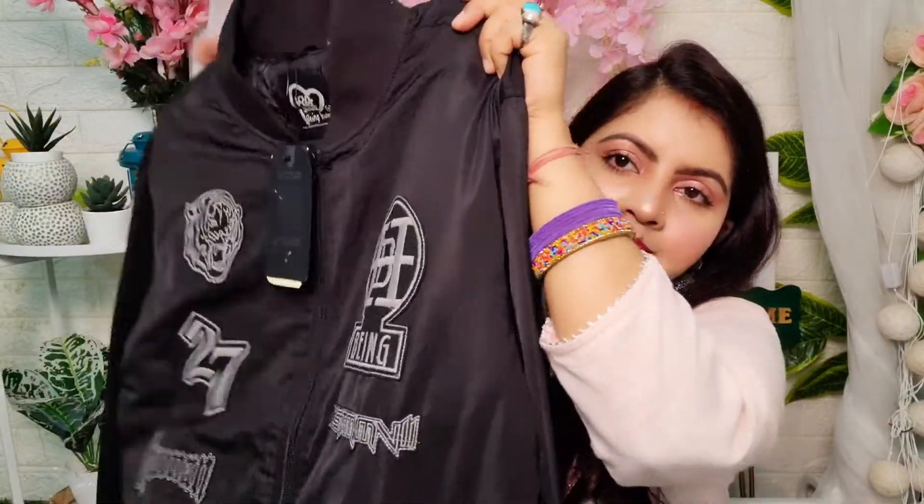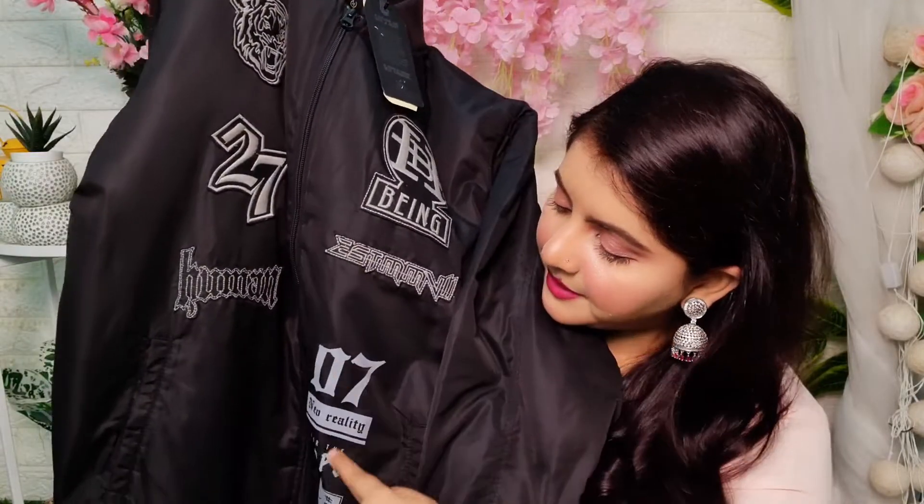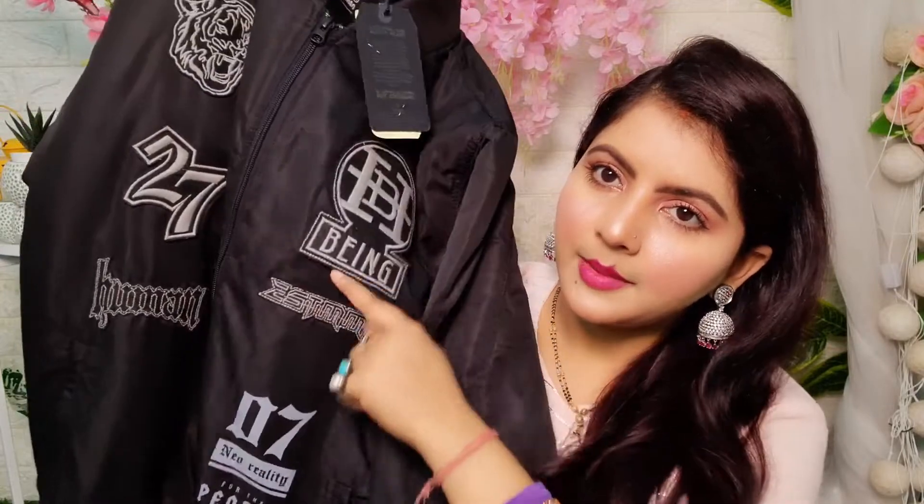First of all, let's talk about the price. It is 6,000 rupees — you can see it and you can see the size. It was 3,000 off, so 50% off, making it 3,000 rupees.